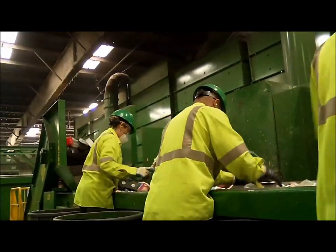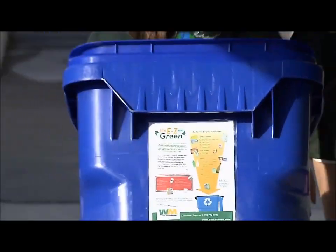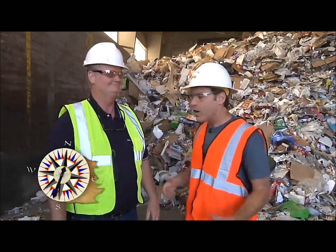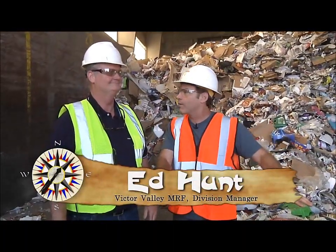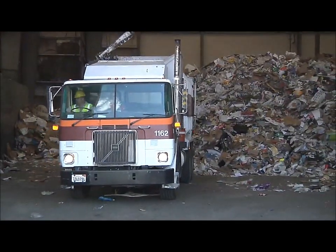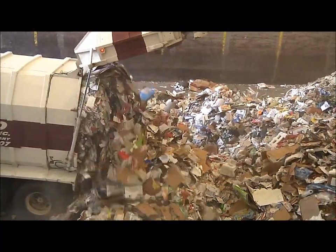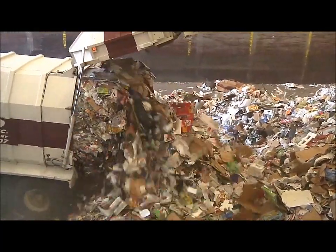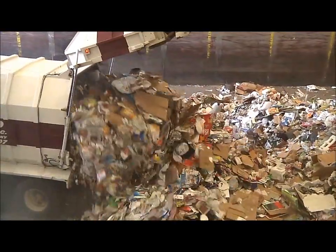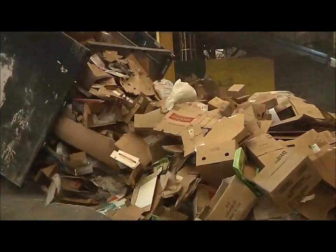The truck tips its load on the ground where the inspection and separation process begins. I'm here with Ed Hunt at the Victorville MRF. Ed, we're standing on the tipping floor — when you say tipping floor, what are you referring to? The trucks come in and they tip up and unload their material onto the floor. And are we talking trash trucks or recycle trucks? Recycle trucks — trash does not come here, these are recycle trucks from the surrounding community.